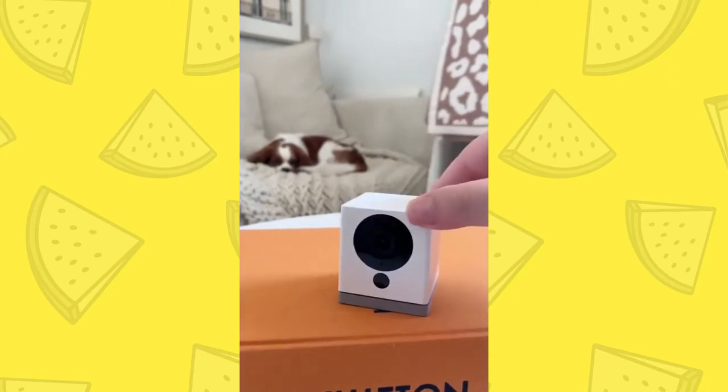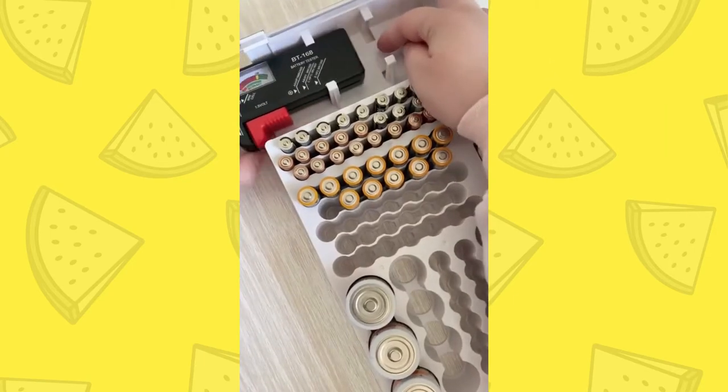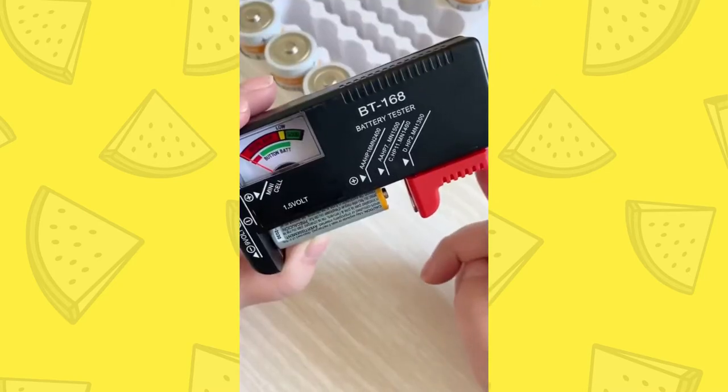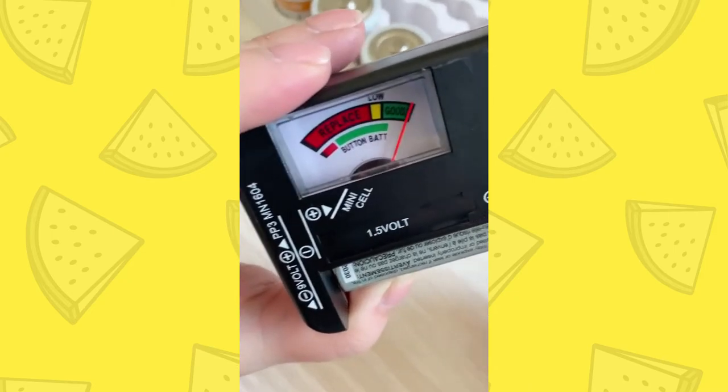Amazon home gadgets you need. First up is this box that not only organizes your batteries, but has a tester so you can see if they're still good. Place a battery in the tester, slide the red lever, and then it will tell you if it needs to be replaced.